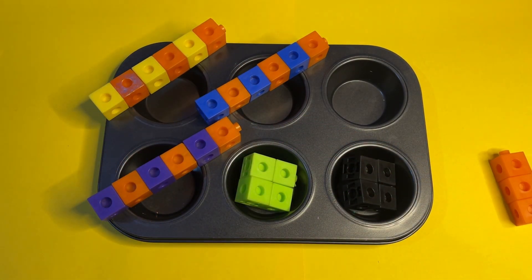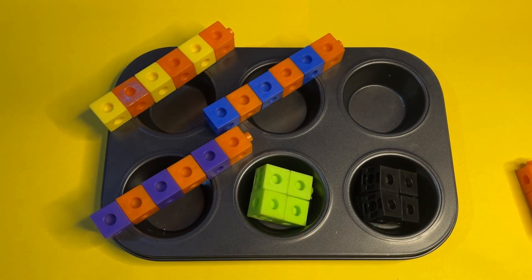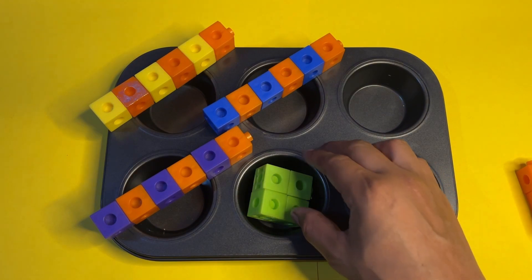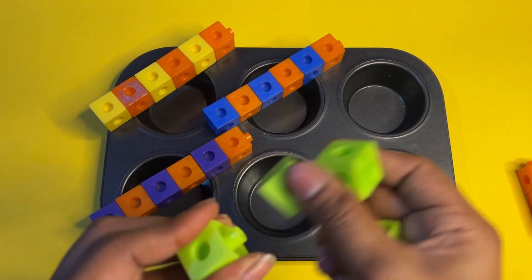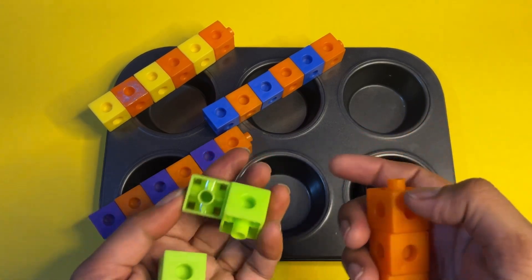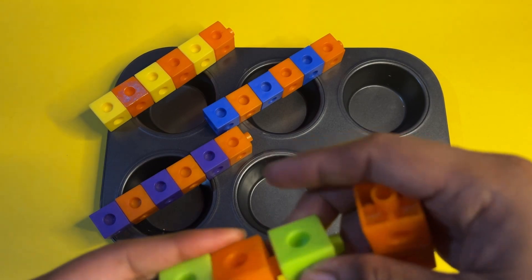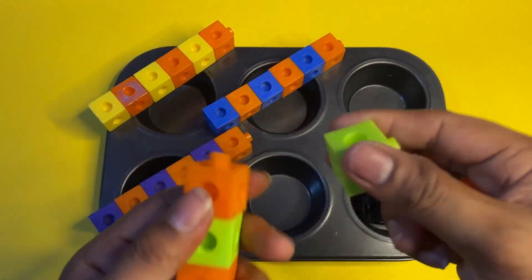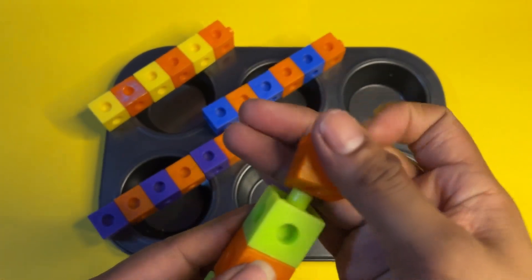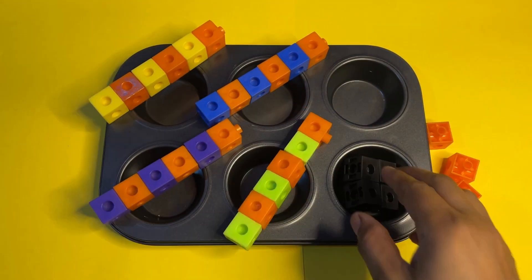Next, we take the green color and follow the same pattern. I think you're enjoying this pattern-making activity! We take three orange and three green. Then green, then orange, after that green and then orange — we make the same pattern.